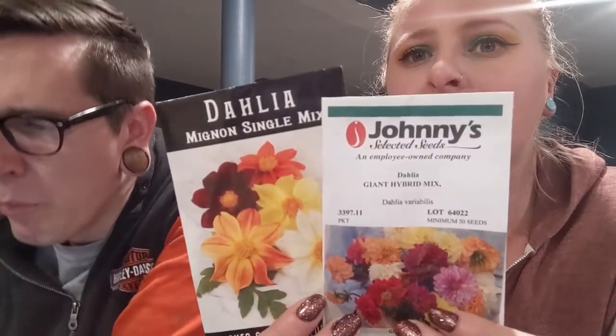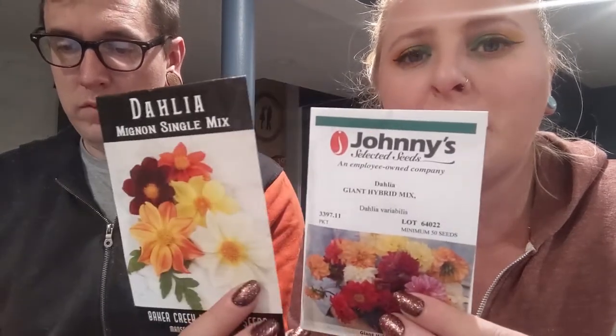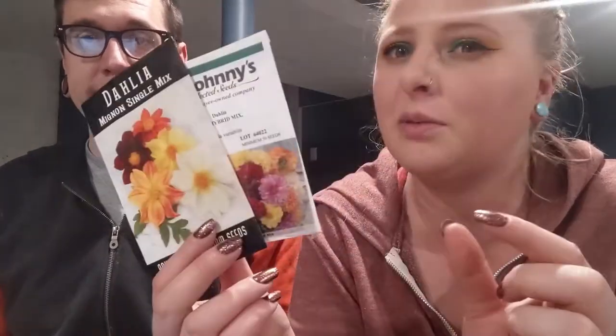We also have some dahlia seeds left that we had bought last year. We tried to grow them last year and I think I transplanted them too early because the roots are a little bit sensitive. Somebody said these grow better if you grow them in soil blocks so you don't have to disturb the roots when transplanting. We don't have a soil blocker so we're just going to try to be gentler and let the roots establish a little bit more. Maybe we can start them in bigger pots — like four inch pots — so we don't have to go from small blocks to bigger and bigger ones.